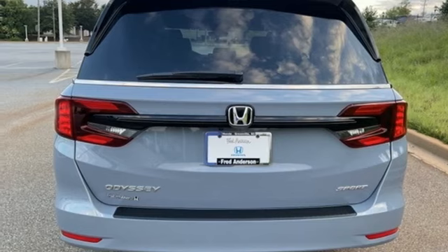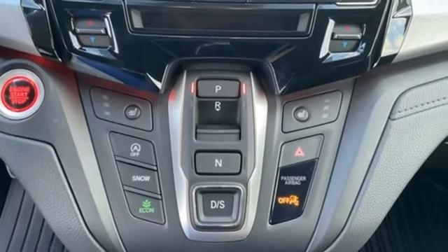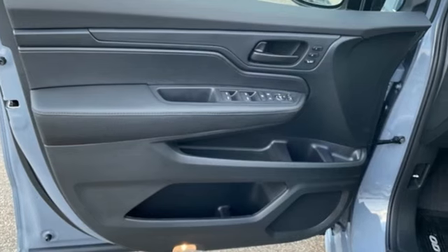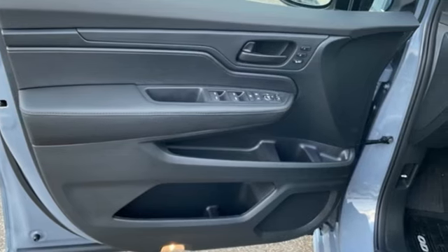Dual zone climate control. V6 engine. Express open and close sliding and tilting sunroof. Configurable instrument gauges. And automatic transmission.